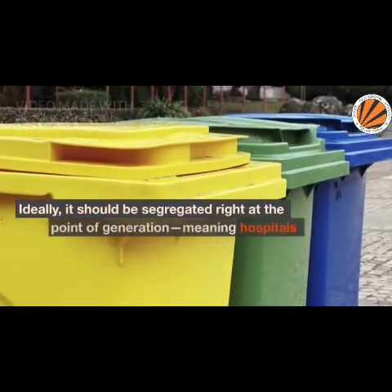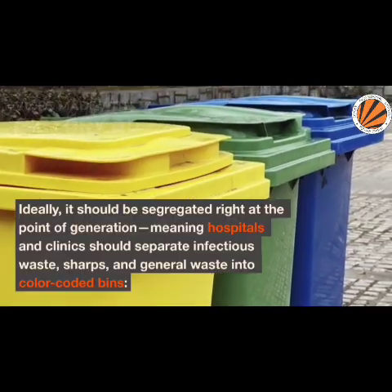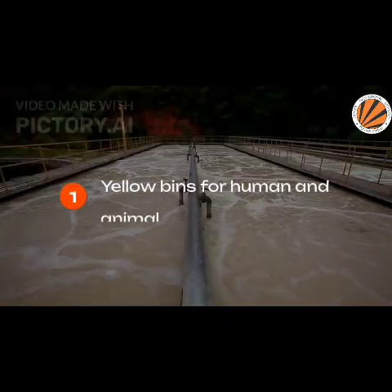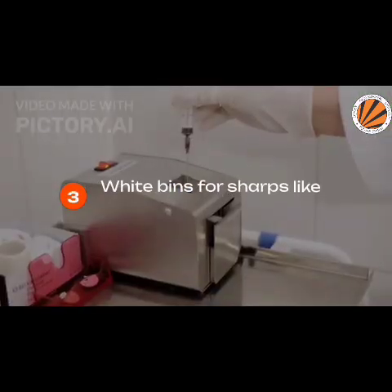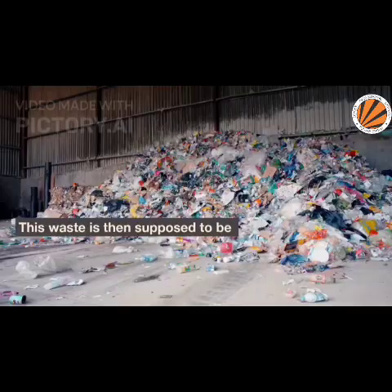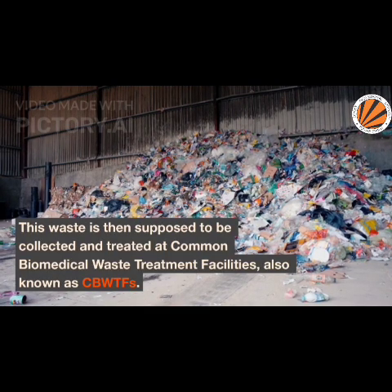Ideally, it should be segregated right at the point of generation, meaning hospitals and clinics should separate infectious waste, sharps, and general waste into color-coded bins: yellow for human and animal anatomical waste, red for contaminated plastics, white or translucent for sharps like needles and scalpels, and blue for glassware and metallic implants. This waste is then supposed to be collected and treated at common biomedical waste treatment facilities, also known as CBWTFs.